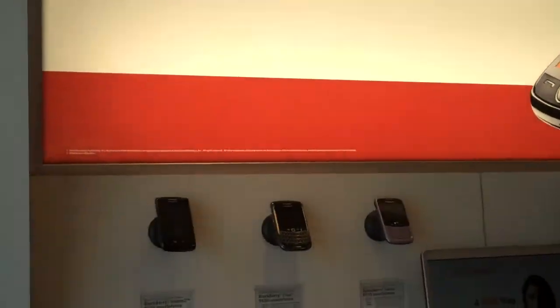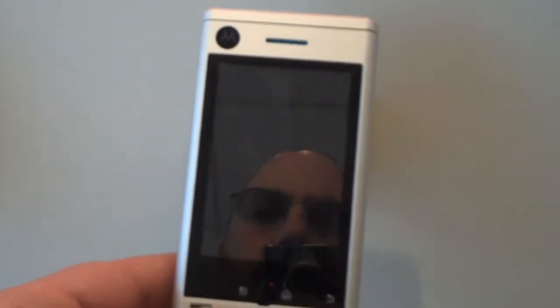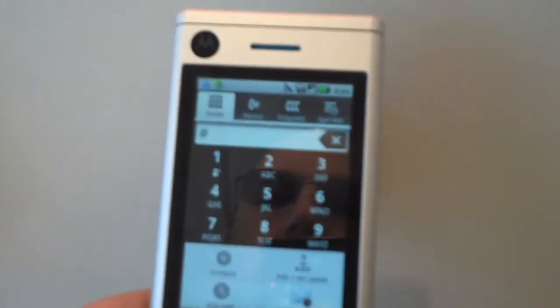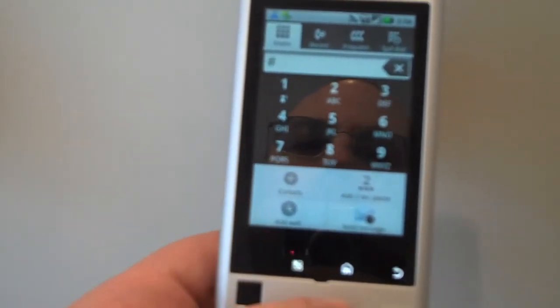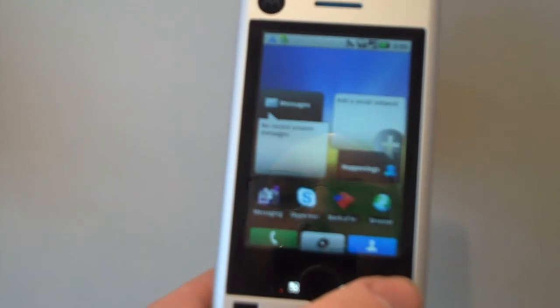Three smartphones — they have a line of phones and all these phones are Skype phones. They have Skype pre-installed with the applications properly configured, contacts already added, and they make calls. It works. So there they are. That's the Skype logo right on there, and you can click on it to load the app.